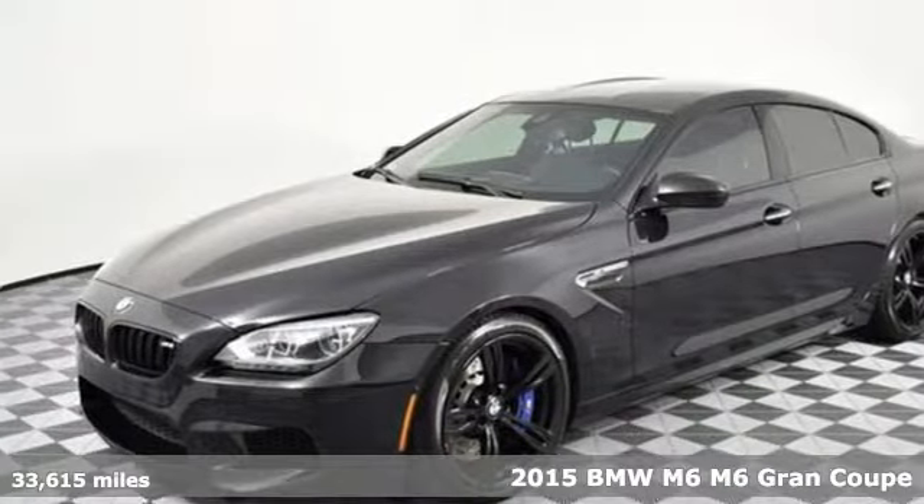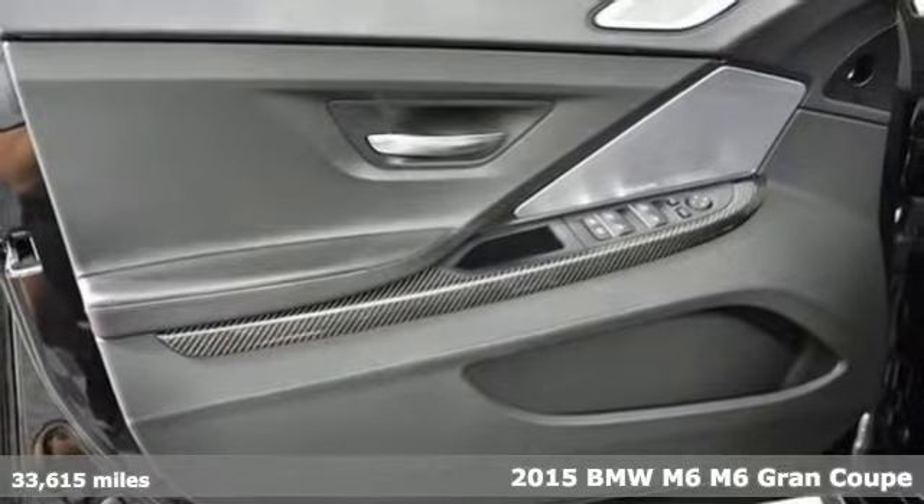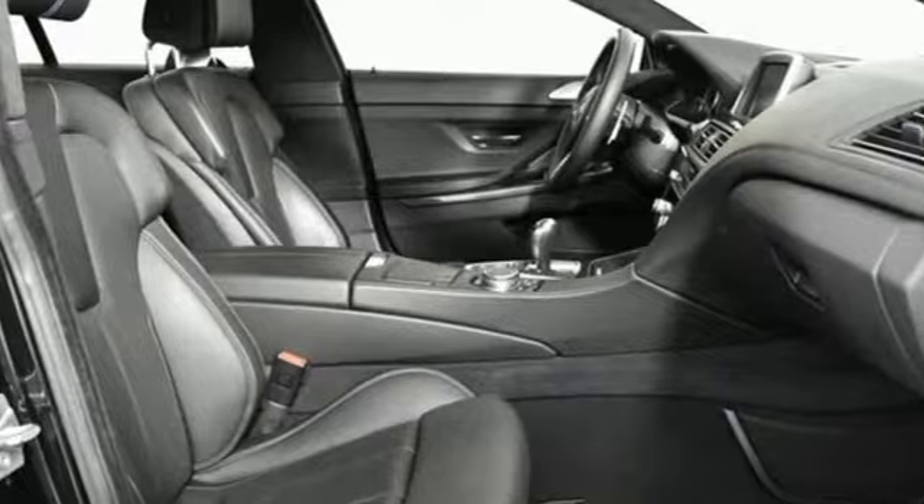It's a 2015 BMW M6. Sleek and seductively powerful, this M6 makes an undeniable statement. It comes with all the amenities you need.